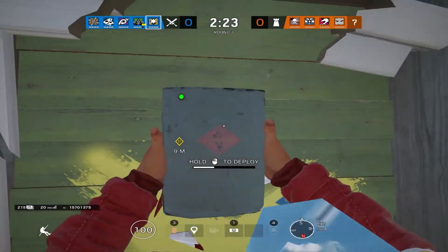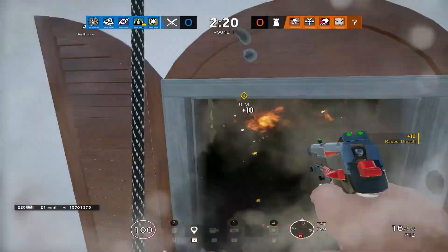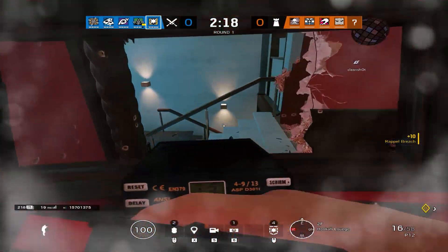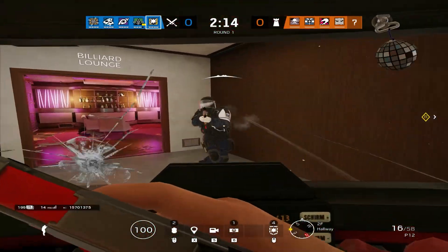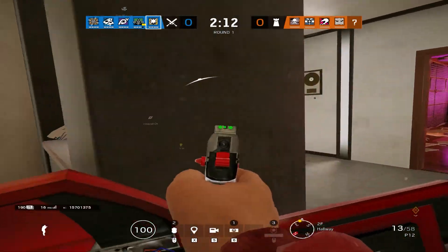Oh my god, are you serious? I landed on the rope. He made a rotate. He's allowed me to rotate from blue and I love you.